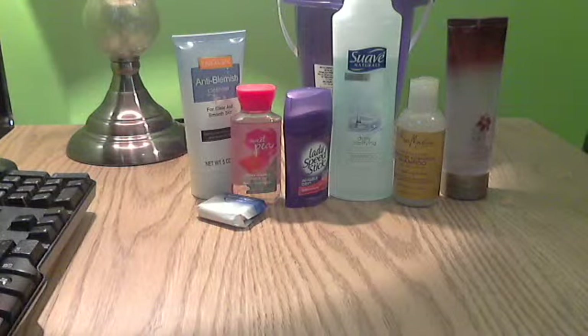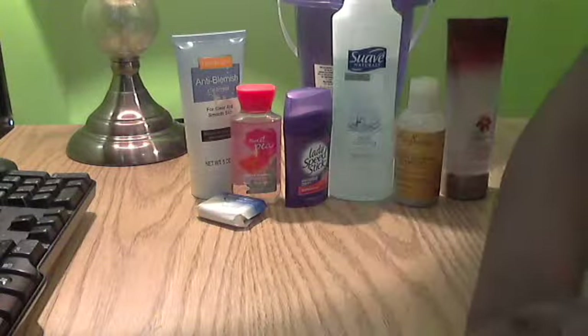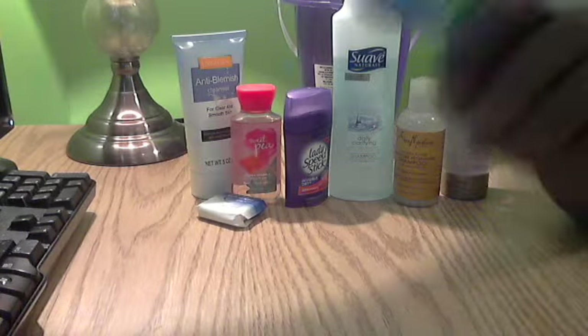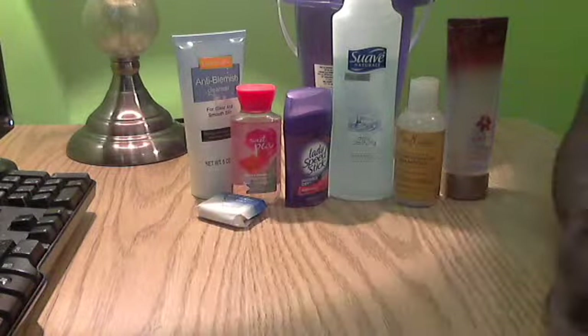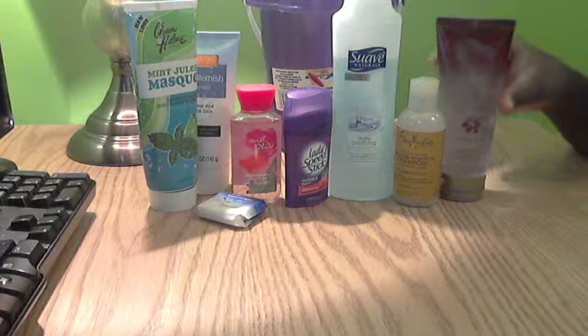Every night I also use my mint face mask by Queen Helene. It's a complexion solution that deeply cleans and refreshes — it's for oily and acne-prone skin. My mom picked this up for me at a store called CW Price. I used to buy individual pack face masks for about three dollars each, but when my mom found this tube version in mint — which I love the scent of — I was so excited. That's pretty much everything that's in my shower caddy.